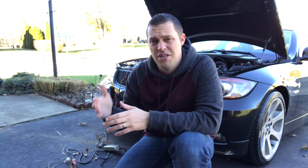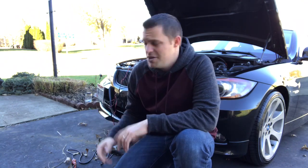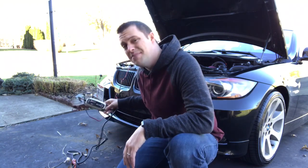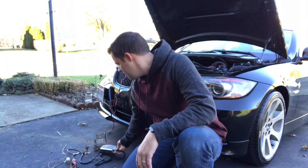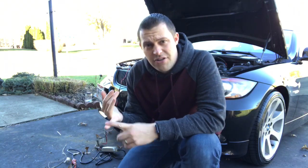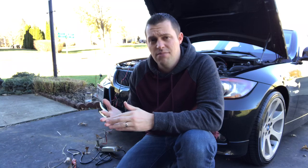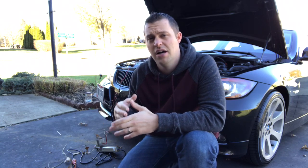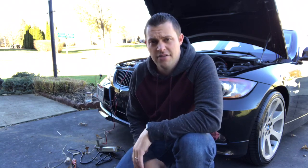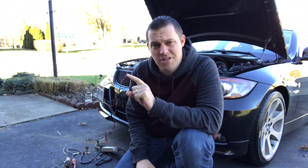Well guys, there you have it — some signs to show that your battery is not going to live that much longer. I'm using my CTEK trickle charger right here, which will maintain your battery during the wintertime. If you need a full charge you can do that, but more importantly it keeps your battery up to par when it's being parked. Because like I said, it pulls a lot of power just being off, and then when you turn it back on with all the electronics on this car it needs that charge.